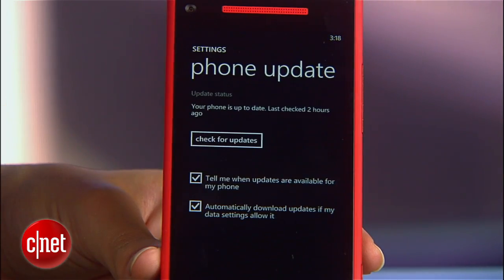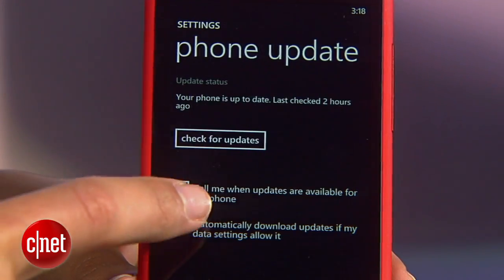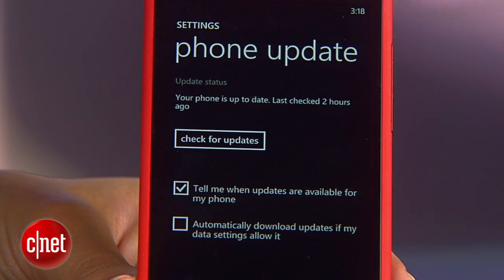And finally, go to phone update and uncheck automatically download updates. Now your phone will still tell you if there is an update, but it won't download it automatically, which is the worst when you're trying to be careful about your battery life.